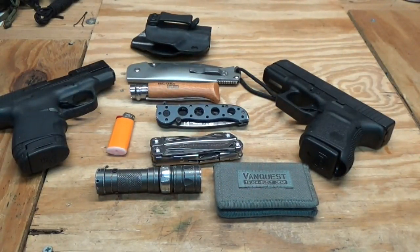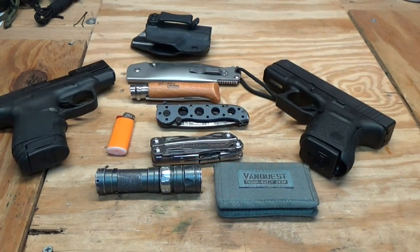My everyday carry really varies from day to day. As most of you know, I'm an EMT so I work on an ambulance, so obviously I can't carry a firearm when I'm working on the ambulance every day. But off-duty and stuff like that I carry a firearm every day, as well as other items, so my EDC varies from day to day.